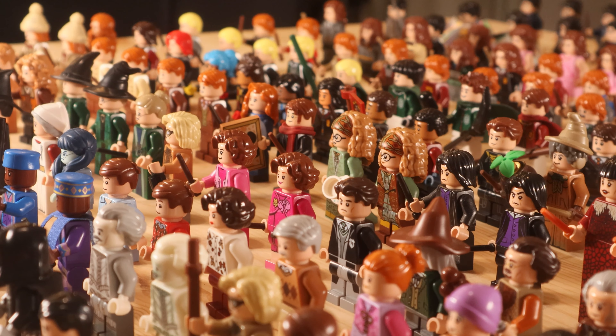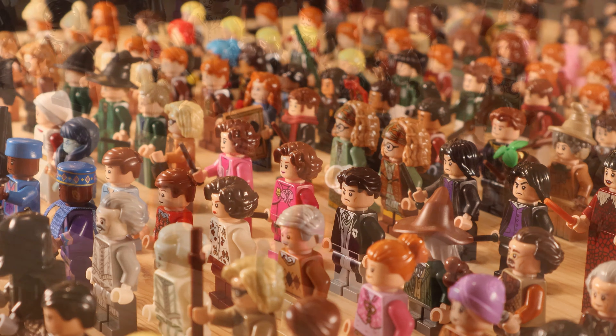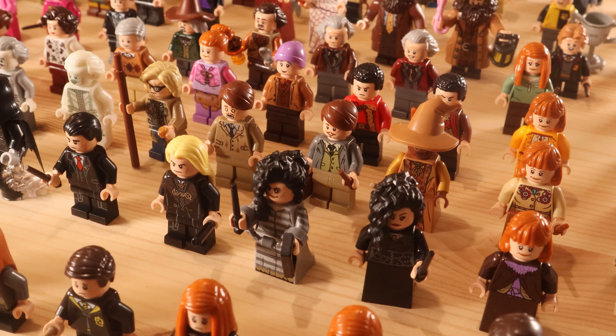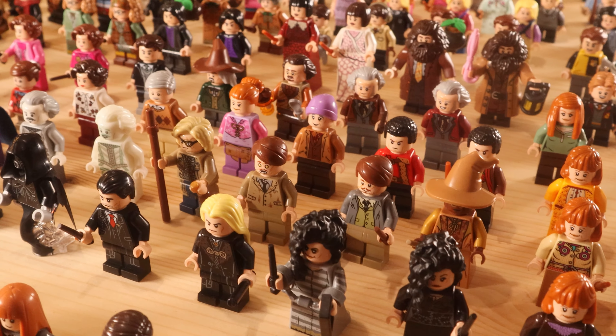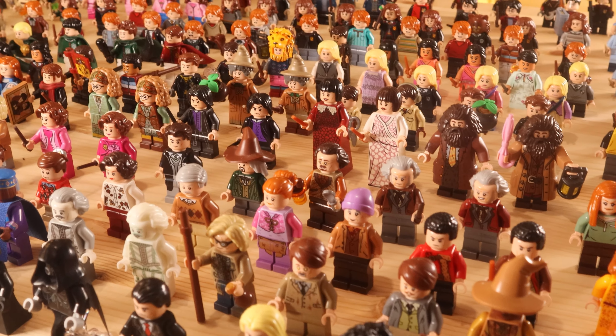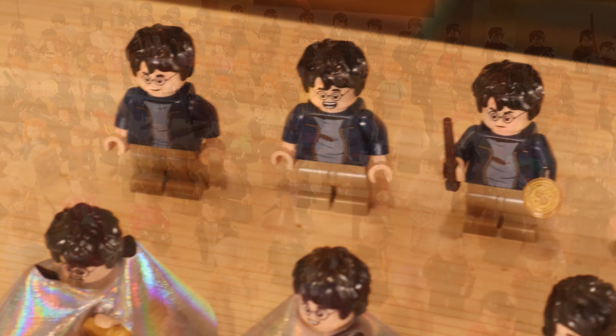Hey guys, it's Topic Bricks here and in today's video we're going to be taking a look at all the Lego Harry Potter minifigures ever made for the Lego Harry Potter theme that were released in box sets since the relaunch of the theme in 2018. So this is five years worth of Lego Harry Potter minifigures all together on one table.